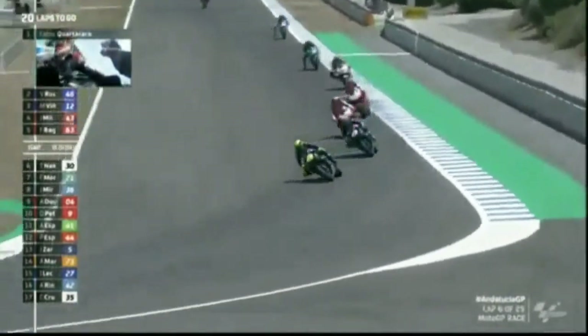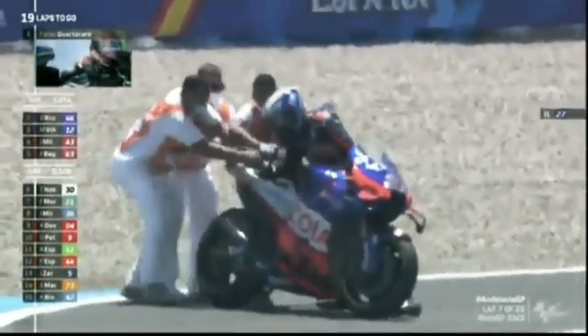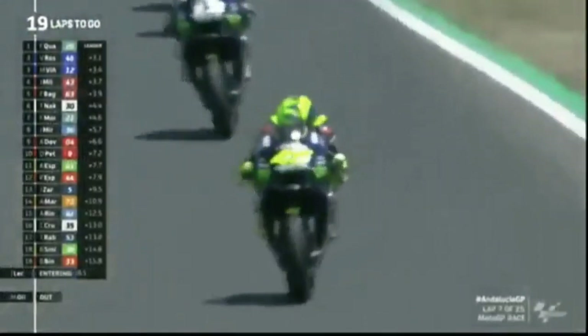Once again, a tale of what might have been. Miller is just there at the top of your picture trying to hunt down. Tech 3 having a disaster — third crash of the weekend for Eke, looking a bit ugly. Last corner, just tipping off the side. Alex Rins and Cal Crutchlow are both doing 1:39s.